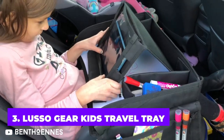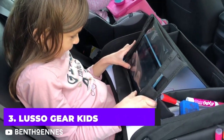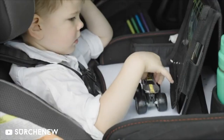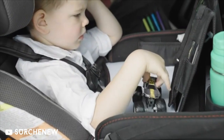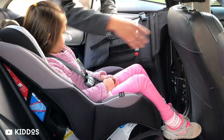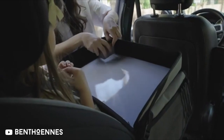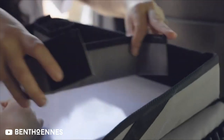Thanks to this travel tray, you won't ever again have to hear, are we there yet in a car? A detachable viewing stand can keep tablets for movie watching, the dry erase board is suitable for endless drawing, and the numerous pockets can hold other entertainment necessities within easy grabbing distance. It's going to keep the kids occupied with all of their favorite toys for hours.